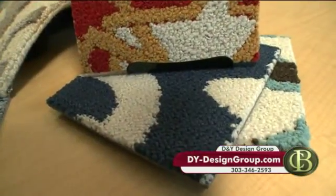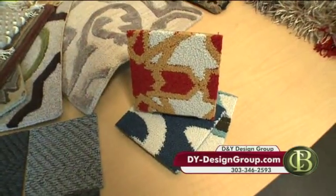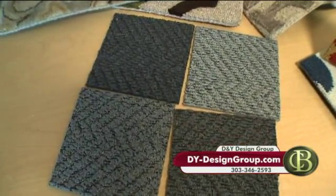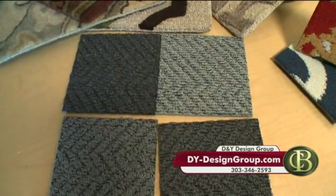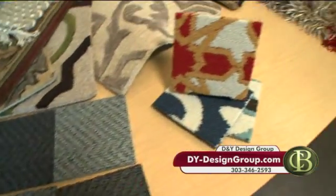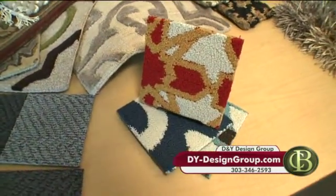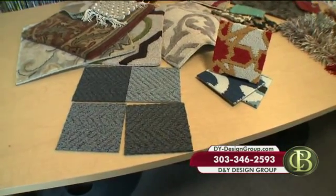We also have carpet squares, which are getting very popular. They're used in commercial and residential areas. It's fun because you can stick or click the pieces together and create your own pattern or color palette — super popular with do-it-yourselfers. And it's nice because if you ruin one section, you don't have to replace the whole area rug. You can just pop that section out and replace it with another square.